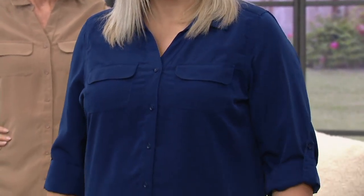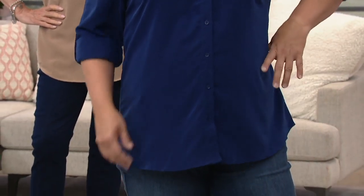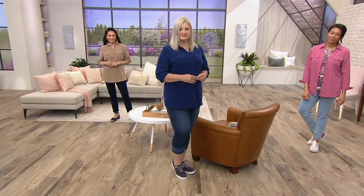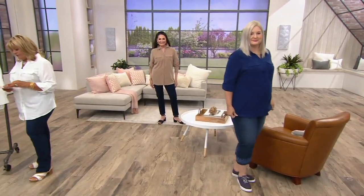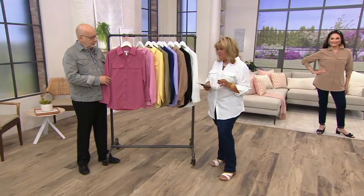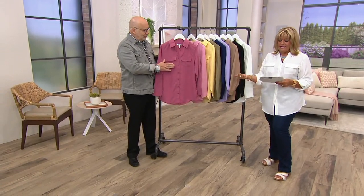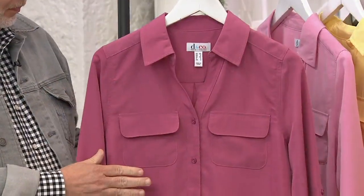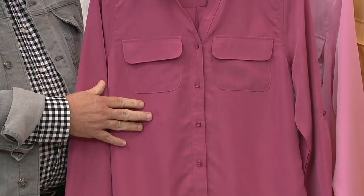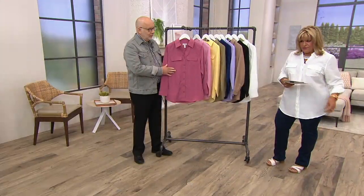If you have this or want to talk about it, we're going to open up our testimonial line and show you the number in one moment. Please give us a call — we would love to hear from you. More of these just arrived. We have a brand new color, the deep berry. And we have this on three easy payments of $12.23. Plus, we're going to do a buy more, save more — $3 off every additional one you pick up.